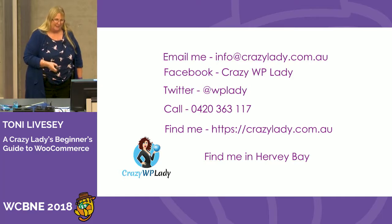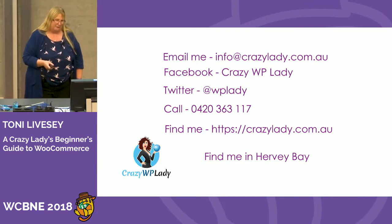And that's where you can contact me. If you email me at info@crazylady.com.au, let me know that you saw me here and I will email you a PDF copy of the manual. You can find me in Hervey Bay — with an E.